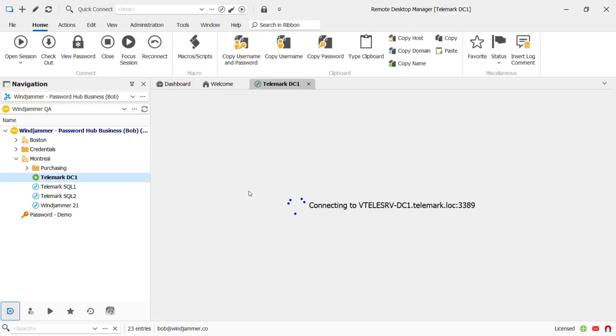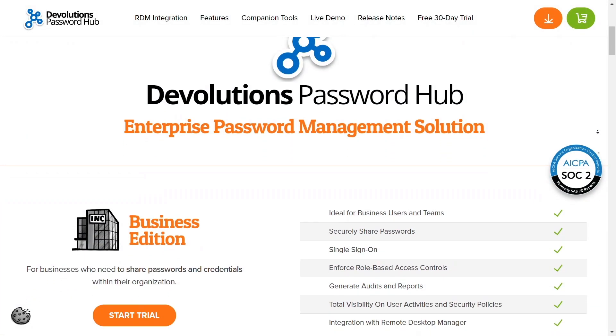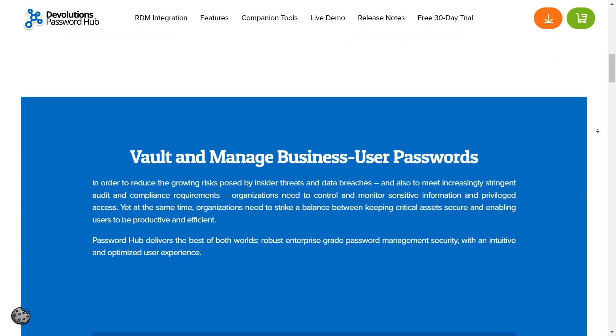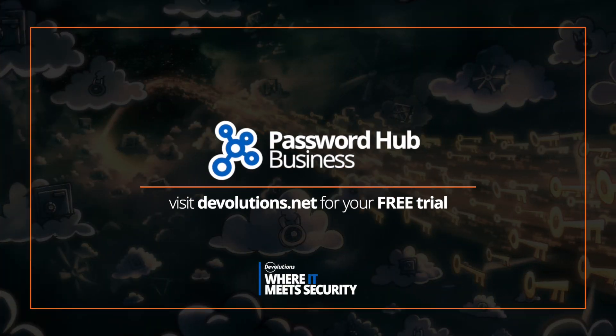Your admins will also be pleased to know that Password Hub is fully integrated as a data source for Remote Desktop Manager, unleashing the full power of both applications. Password Hub is a complete team-based solution to help easily secure and manage all the credentials for your entire organization, no matter the size. Click the link below to find out more and try it for yourself today.